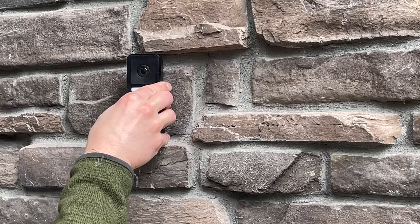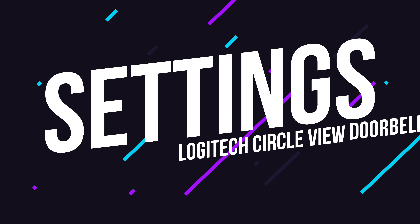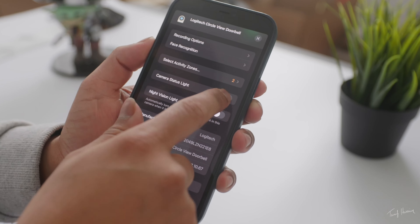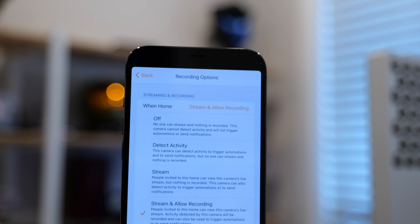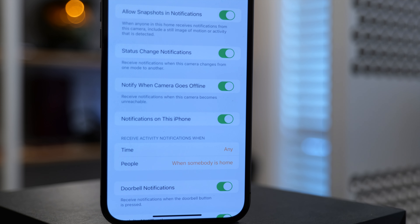If you've installed doorbells before, that probably won't be an issue. But if you're newer, just know you have to use the online instruction manual — there are no instructions in the box. I did ask Logitech about the issue I was experiencing with the survey, and as you can see on screen, they gave me a statement. Basically, they designed it so you wouldn't encounter that issue, and an overly aggressive cache clearing on my iPhone may have been the culprit. The software setup process is easy — you're walked through streaming and recording options, choosing whether to enable facial recognition, setting up automations, and even using HomePods and HomePod minis as doorbell chimes.